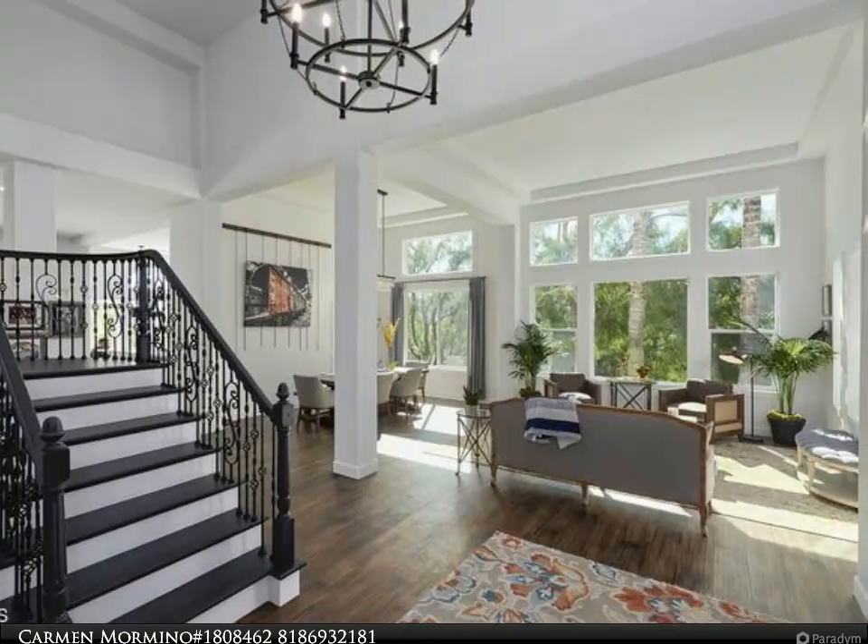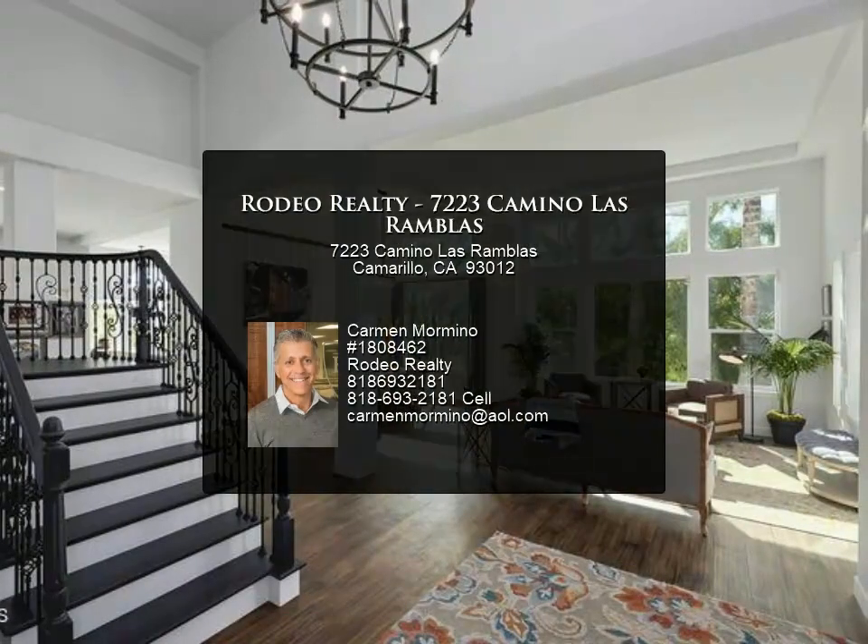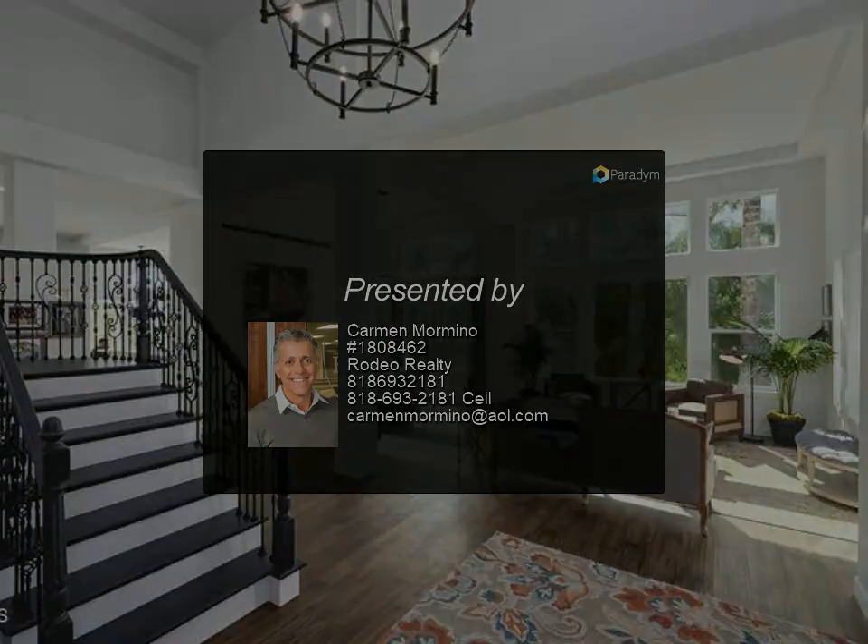7223 Camino Los Ronglos. For more information, review the details below or contact Carmen Mormina.